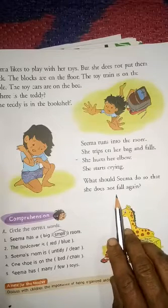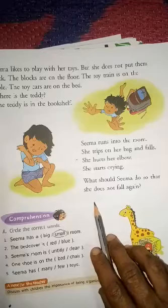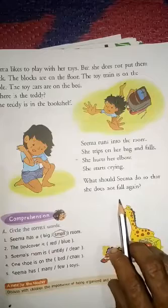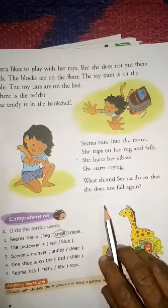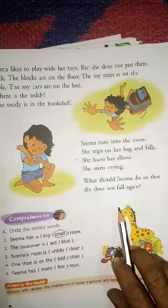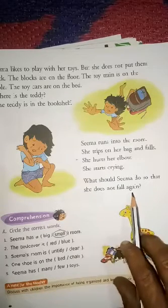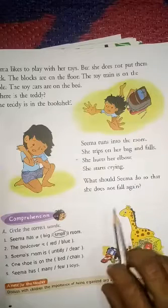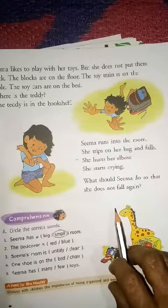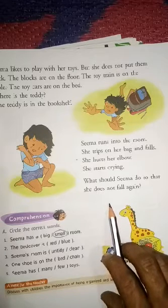Okay, I am giving the answer — listen properly. Sima should always maintain her room and keep it clean. She should keep books in the bookshelf, toys in the cupboard, and shoes in the shoe rack. Keep the room always tidy. We should also always keep our room tidy. Whenever you play with your toys, after playing, keep your toys in their proper place.